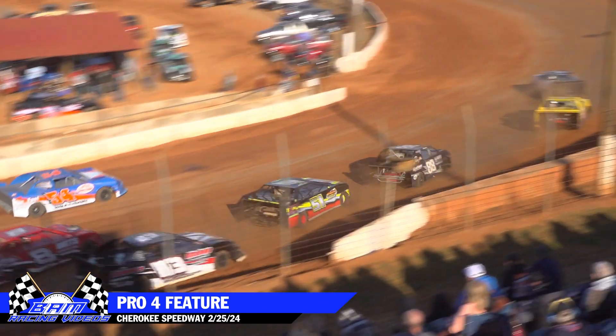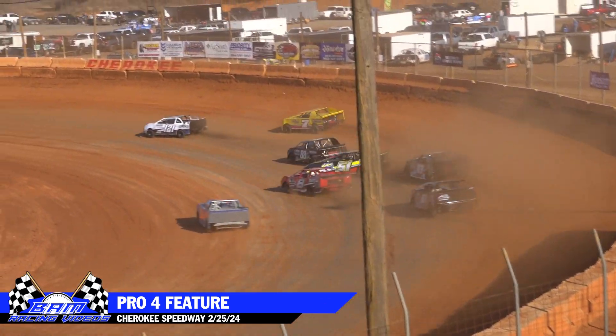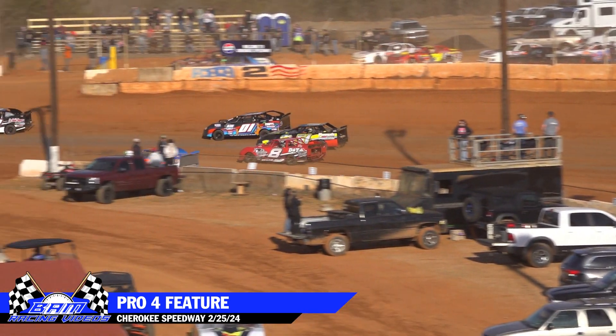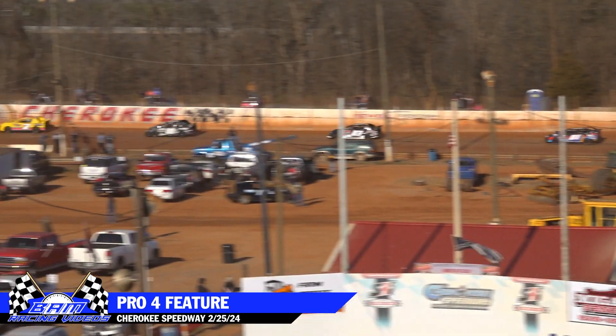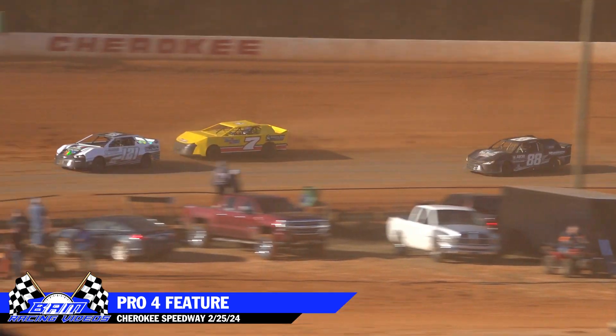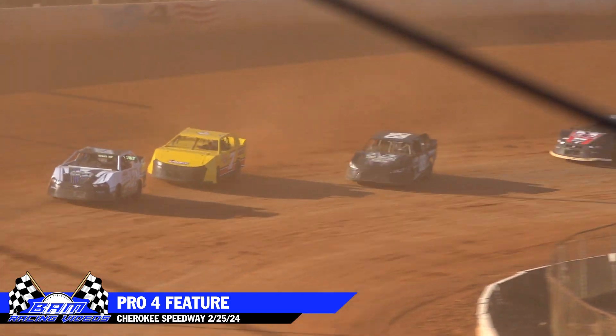Jerry Oliver gets out of shape in the 51, able to save it there. Jerry Oliver in turn one tries to go around. The eight machine looks to save him for a moment — Dustin Bolin. That car always reminds me of the old Dale Jr. Budweiser paint scheme. Bolin saves Oliver from going around.